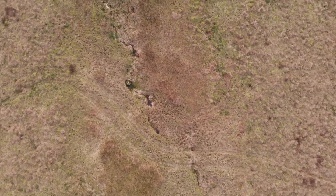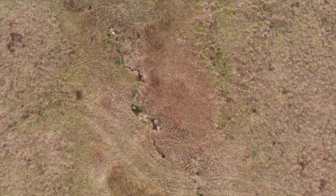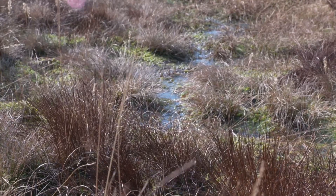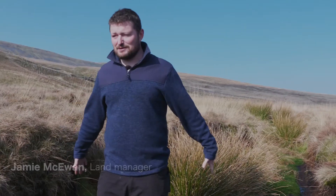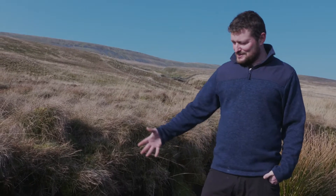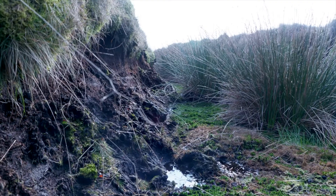The restoration of these blanket bogs involves blocking up the drainage ditches that were dug in the past to improve their productivity for sheep grazing. What you can see in this ditch — it was never this big when it was dug — but what's happened is the peat soils have just been washed out of it and it's got deeper and wider, and in the meantime we've lost that peat soil and that carbon store.